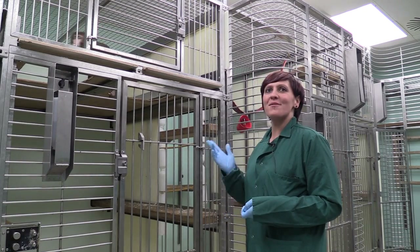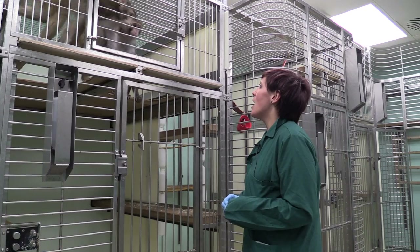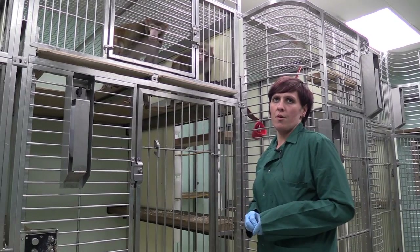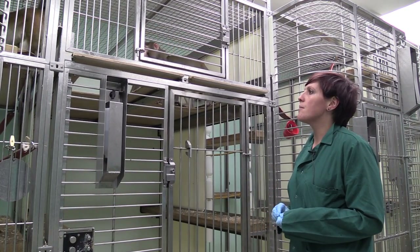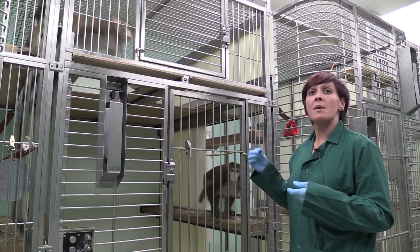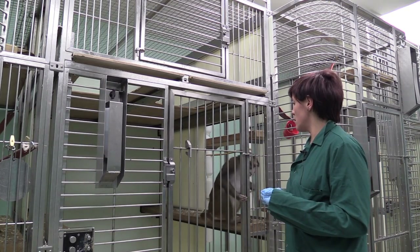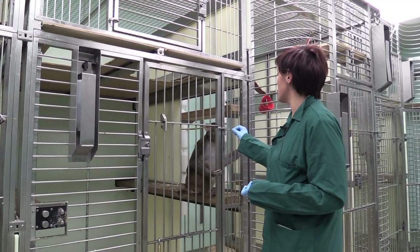These are the youngest animals we have in the facility and the new arrivals. They're in a neuroscience facility where basically all the work involves some sort of research into how the brain works, and rhesus macaques are used because of their great similarity to humans — the brain functions and has a similar structure to humans.